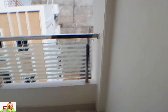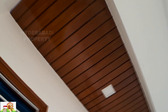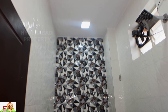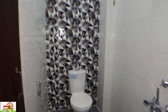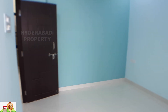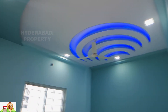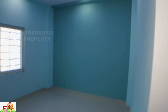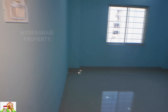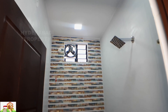This is the master bedroom balcony, attached washroom fully covered with tiles. This is the second master bedroom with attached washroom, all amenities nearby. Attached washroom fully covered with tiles also.